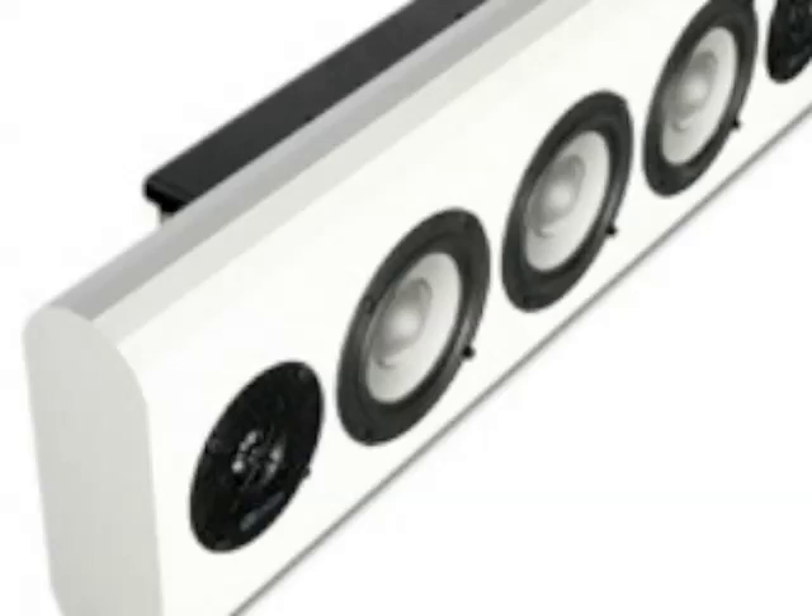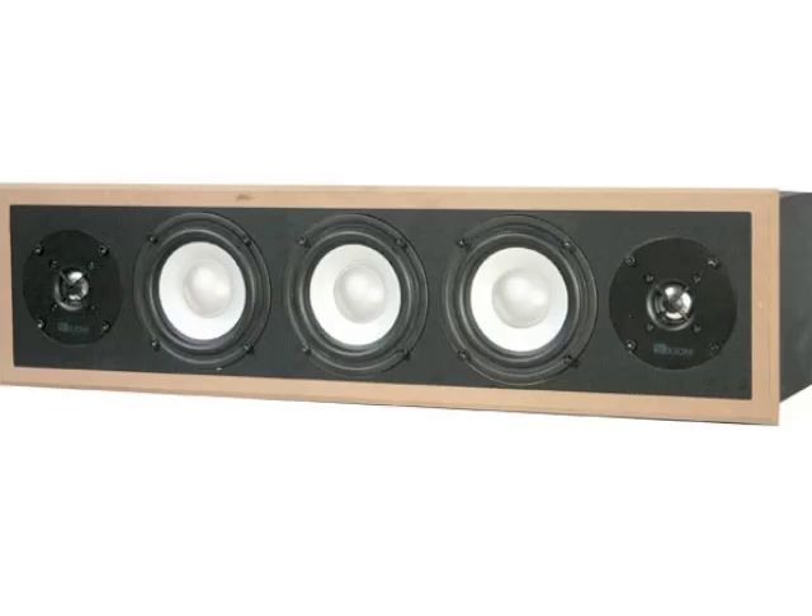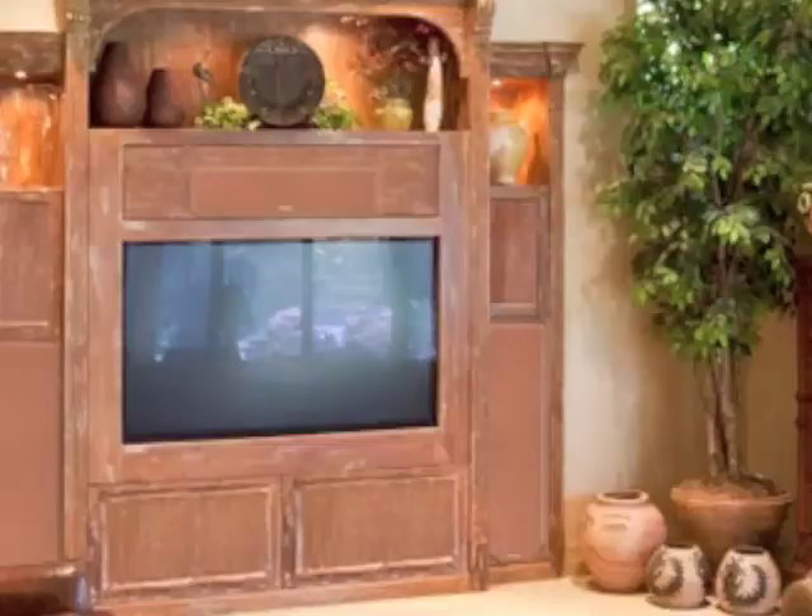If you're looking for different mounting options for your center channel, you can order the VP150 center as an in-wall on-wall hybrid speaker, an on-wall speaker, or an in-wall paintable speaker that disappears under or above your display. The Epic 80 front speakers also come in in-cabinet versions so you can mount them in wall units.